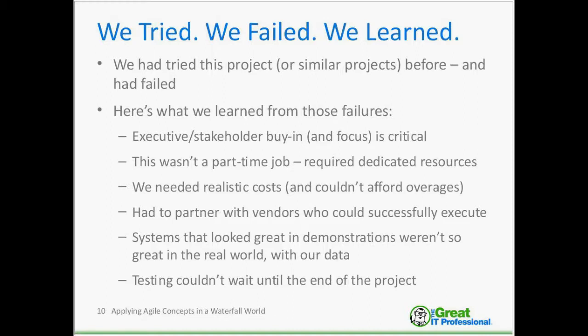Systems that looked great in demonstrations didn't really work in our world with our data specifically — and I think most people have been burned by that. We wanted to take time to evaluate things from our company's perspective: does this actually work for us? One final key point was that testing couldn't wait until the end of the project. We felt it was critical to see some testing early, to make sure we didn't go down a road for a year and a half only to discover it wasn't going to work.